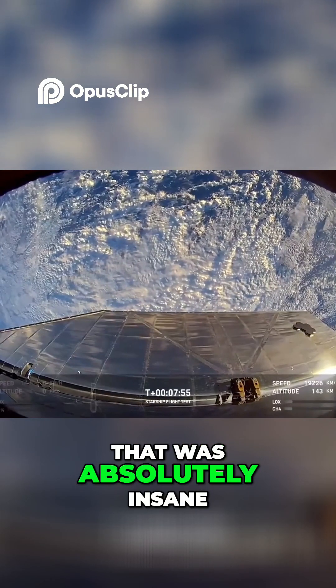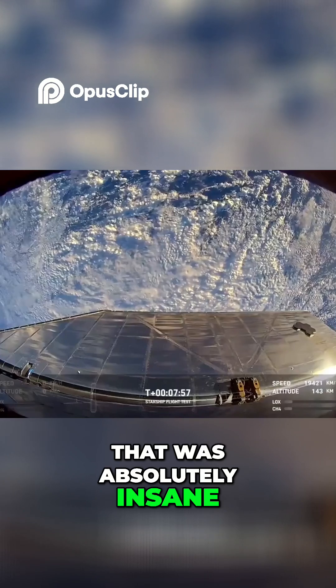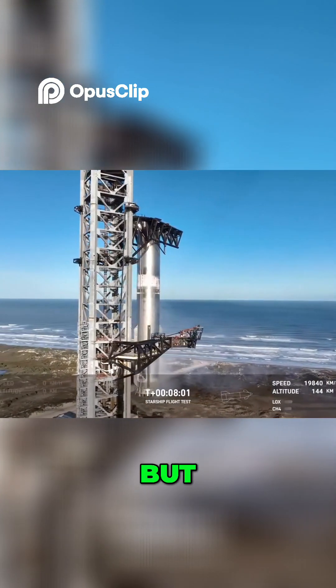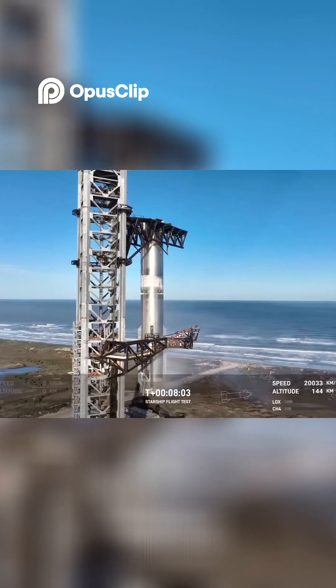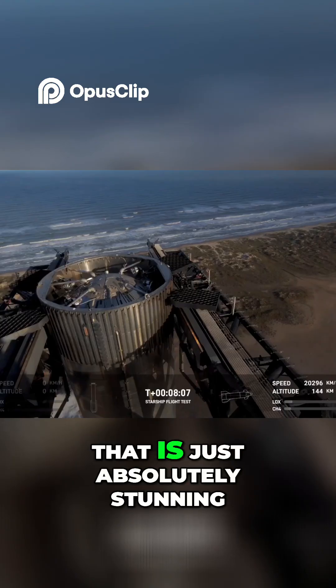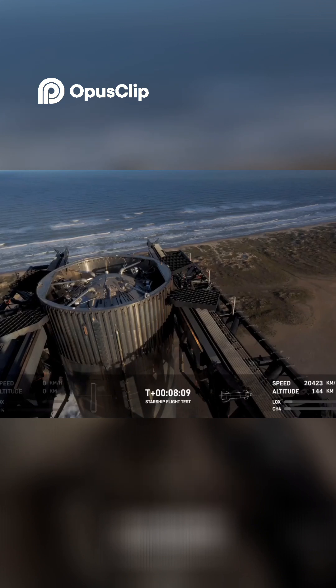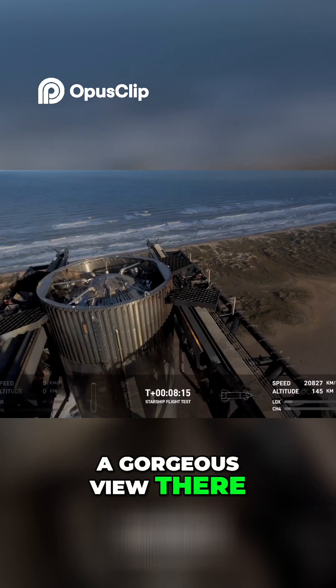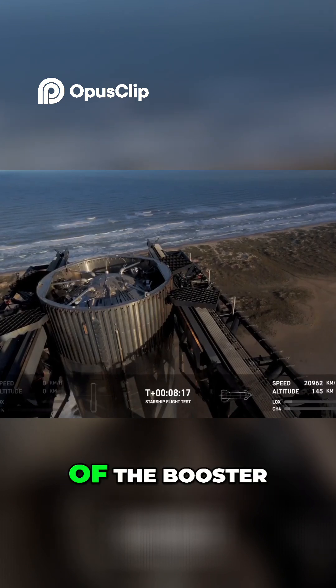You can see just how small that catch fitting is on something that's just so massive. That was absolutely insane. We're not done — there's more. That is just absolutely stunning. A gorgeous view there from the tower looking down at the top of the booster.